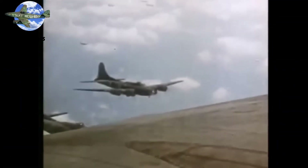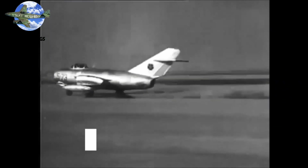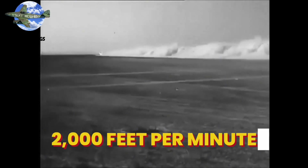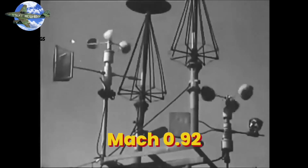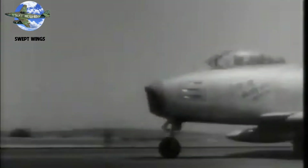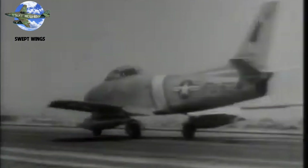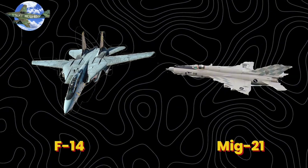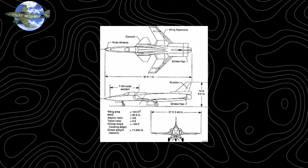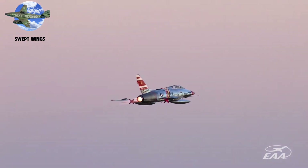The Me 262's modest sweep was just the beginning — post-war designs would push to 45 degrees and beyond. In 1950, MiG Alley became swept wing's crucible. Soviet MiG-15s, with their 35-degree sweep, could climb at 12,000 feet per minute and hit Mach 0.92. Only the F-86 Sabre's 35-degree swept wing could match it, leading to history's first jet-versus-jet dogfights. Final score: over 600 confirmed MiG kills by Sabres. The F-100 Super Sabre proved this further in 1953, becoming the first fighter to sustain supersonic speed in level flight, and its 45-degree sweep became the template for modern fighters.